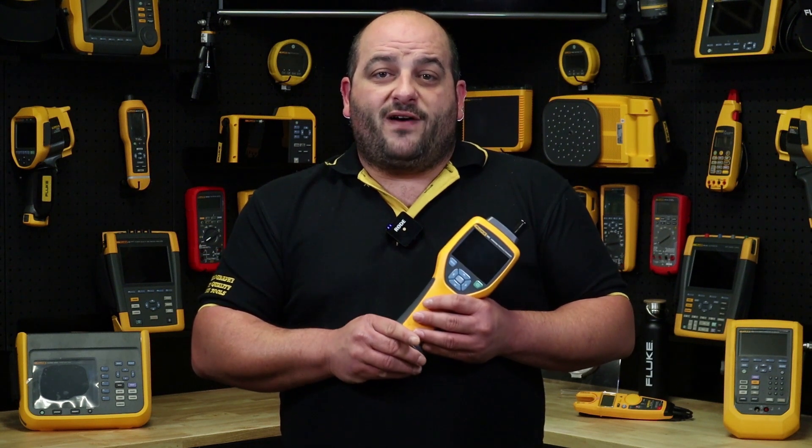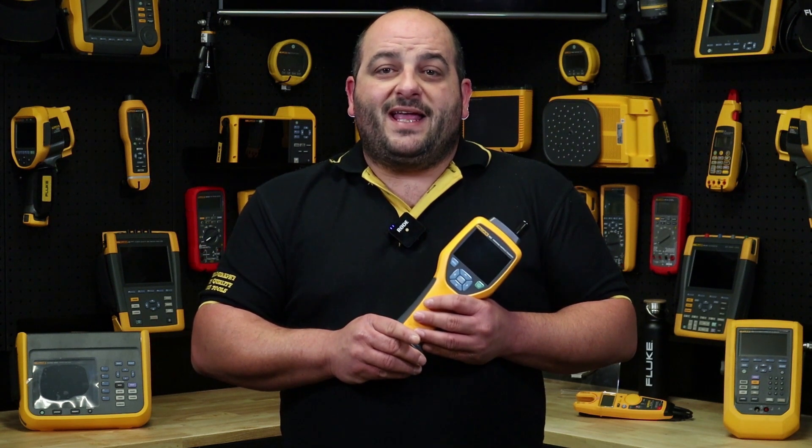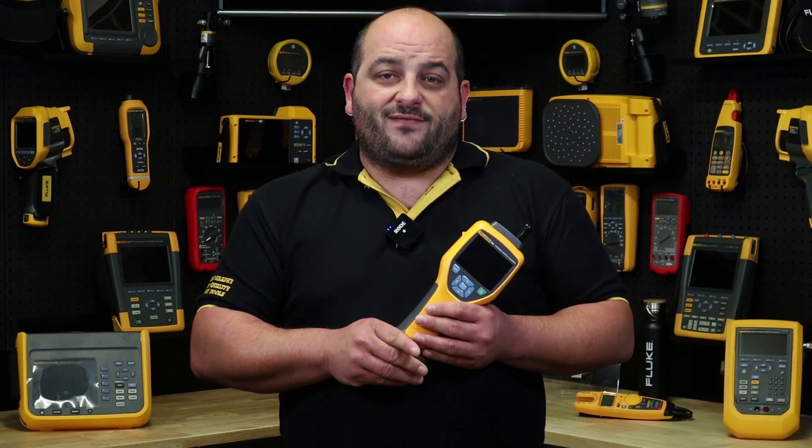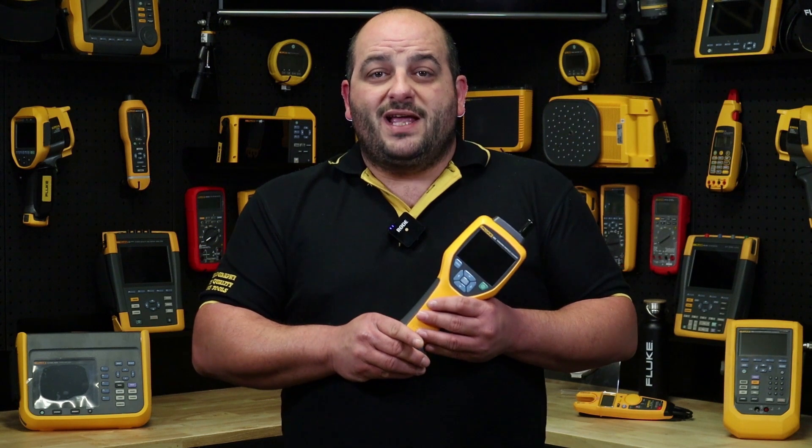With Fluke's 985 particle counter, they have made it easy so everyone can control their environment efficiently and effectively. The 985 has six channels and particle size ranges from 0.3 microns to 10 microns, providing you with accurate data every time for critical facilities that require ISO class 5 to 9 certification.